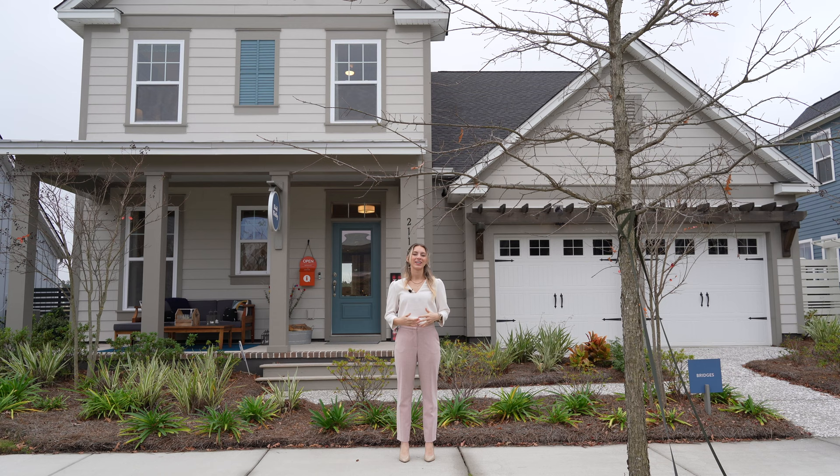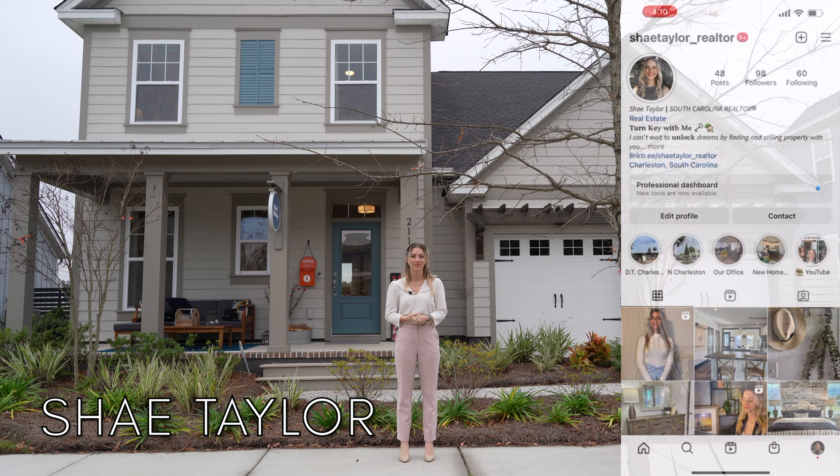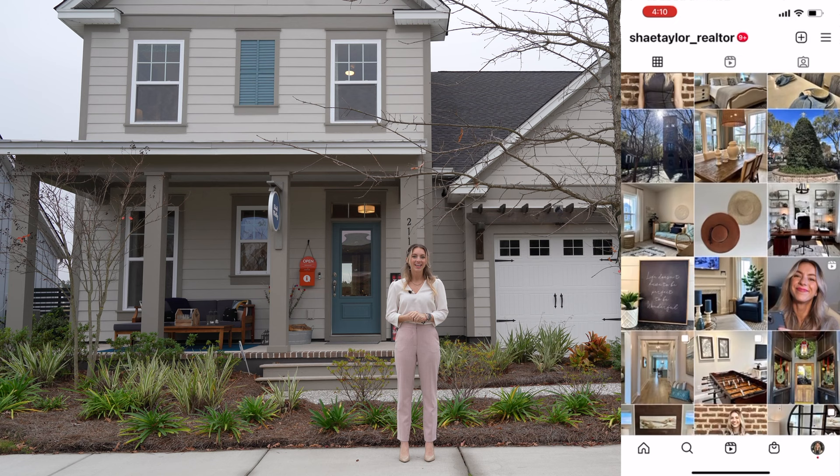The home we're about to tour is made by David Weakley and it is a beautiful home. I can't wait to show it to you. We are in the Bridges of Nexton, specifically in Midtown, which is in Summerville, South Carolina, and I just love this community.